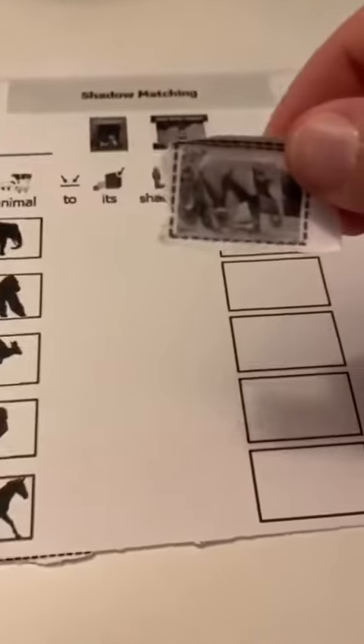What do you think animal number one is? That looks like an elephant! Let's find our elephant animal. Found it! Now we match it with the elephant shadow.